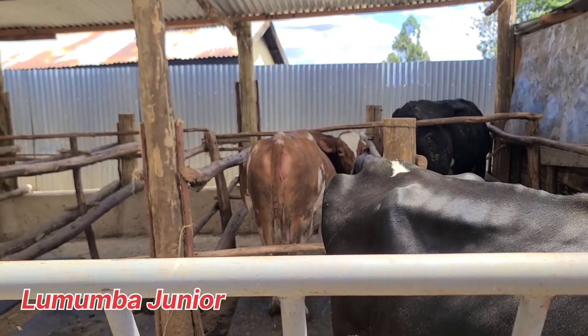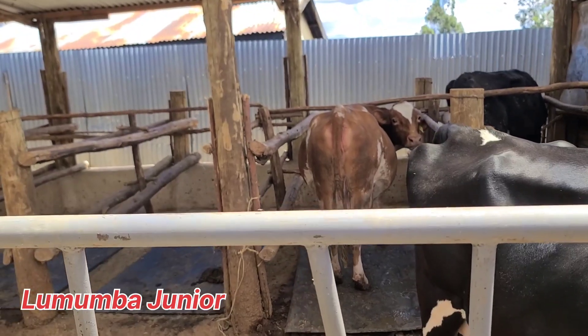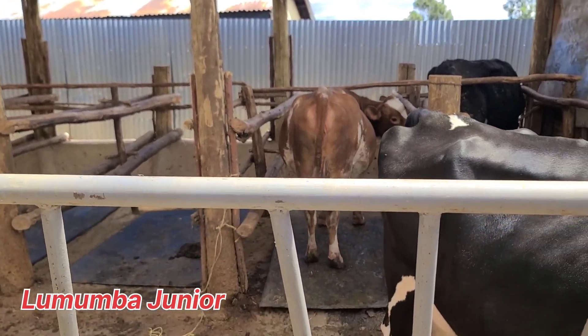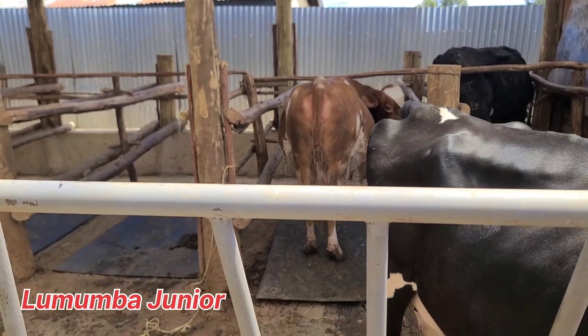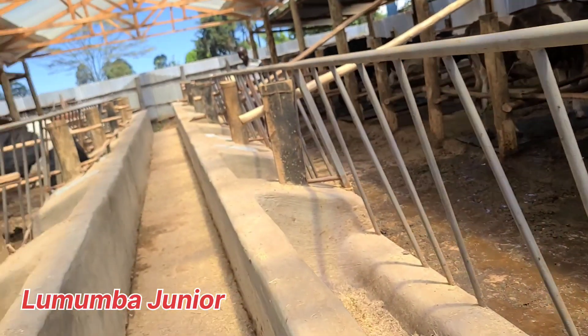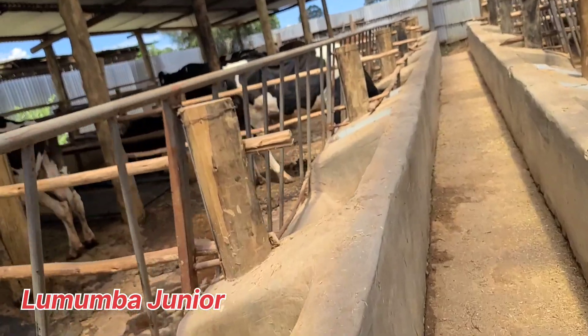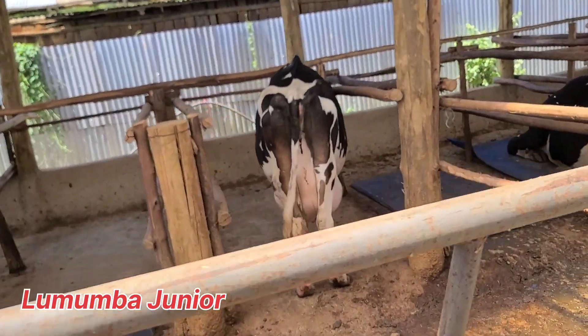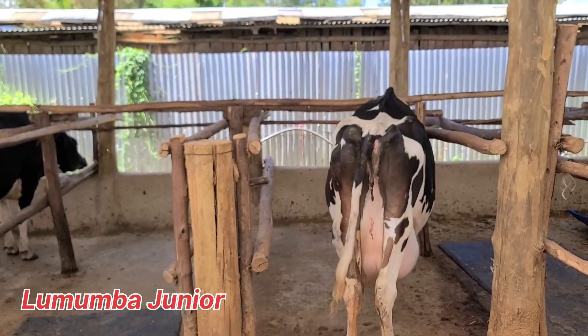I've just handled the topic of how to dry your cow off. Now we're going to look at how to steam up your cow. What do I mean by steaming? Like this animal — you can see the way it has been steamed very well. Let me show you another animal that has been steamed very well. Remember I talked about this Venus — it is almost due.